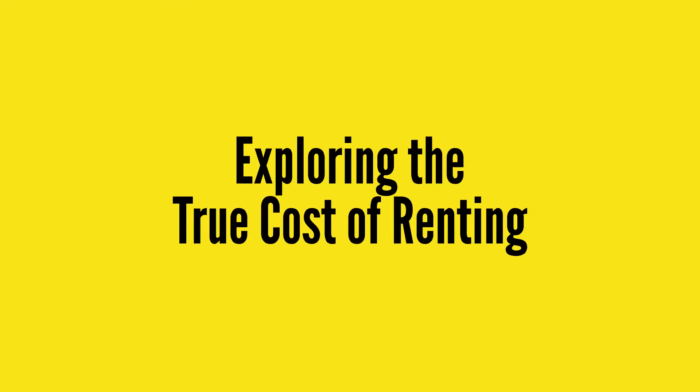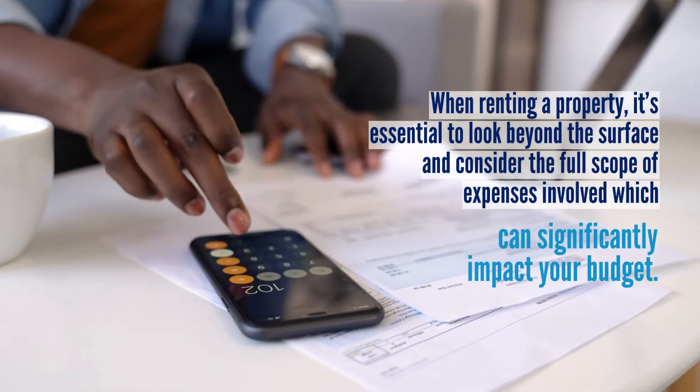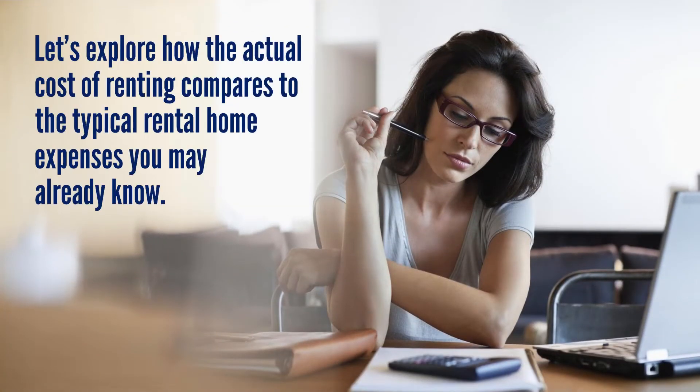These additional costs may eat away at your budget, and sometimes you can't plan for them all. When renting a property, it's essential to look beyond the surface and consider the full scope of expenses involved, which can significantly impact your budget. So let's explore how the actual cost of renting compares to the typical rental home expenses you may already know.